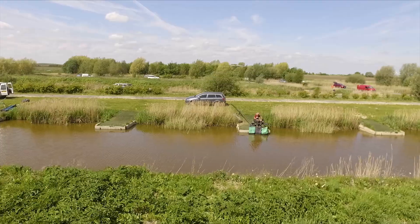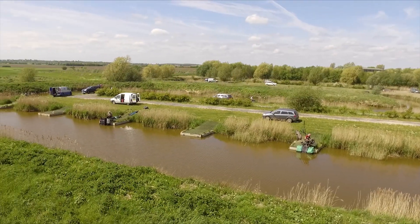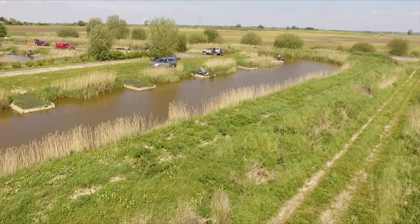Margin fishing comes into its own in the last hour or two. Again, maggots, pellets, corn, groundbait, worms, and casters can all do the damage.